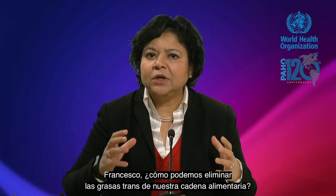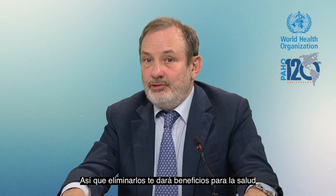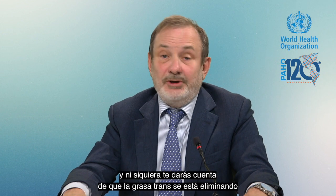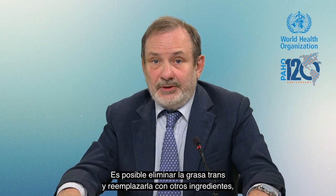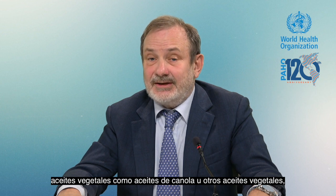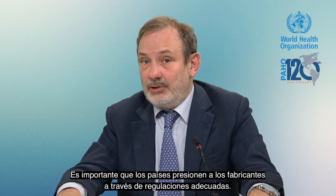Francesco, how can we remove trans fats from our food chain, and has any country done it? Trans fats are bad for your health, so removing them will give you health benefits — and you would not even realize it, because there's no change in taste and no change in the cost of food. It's possible to remove trans fats and replace them with other ingredients, such as canola oil or other vegetable oils, and manufacturers know how to do that. It's important that countries nudge manufacturers through adequate regulations.